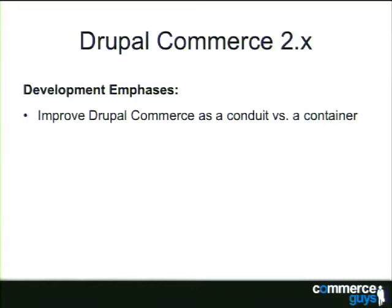Out of the box, we'll have REST resources for all of our commerce entities and better tools for consuming data from remote web sources. Things happening in the core of Drupal 8 should make it easier to use Drupal Commerce as that data conduit and provide much better integrations with marketplace services.